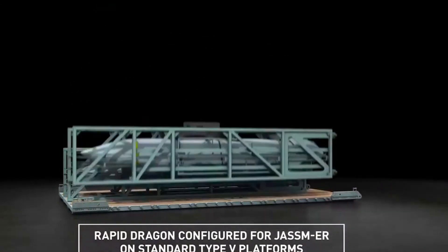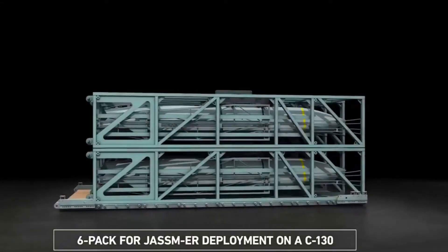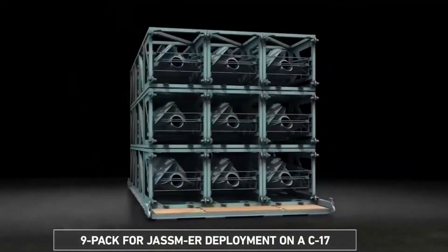The program is part of a radical plan by the Air Force to give long-range cargo and transport aircraft a potent offensive capability. If successful, it could allow battlefield commanders to quickly get a large number of long-range standoff munitions in the air at short notice.